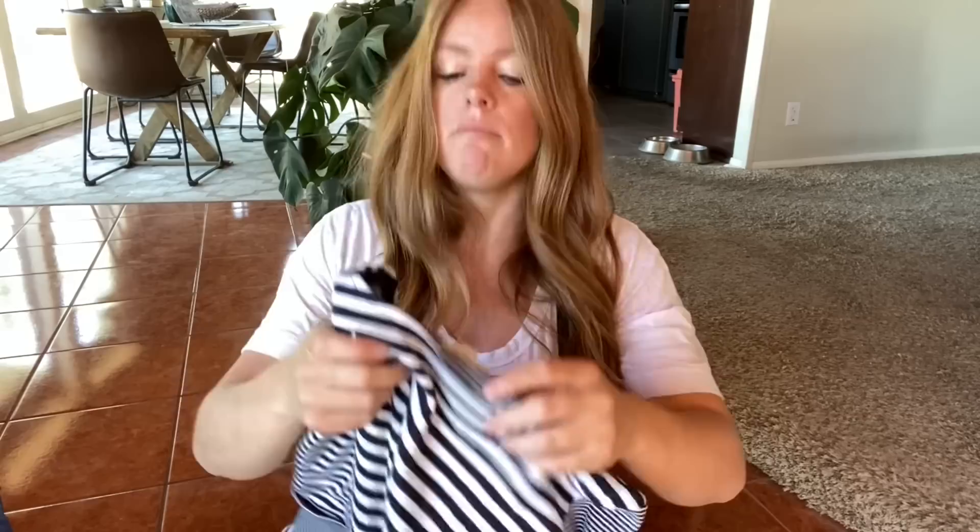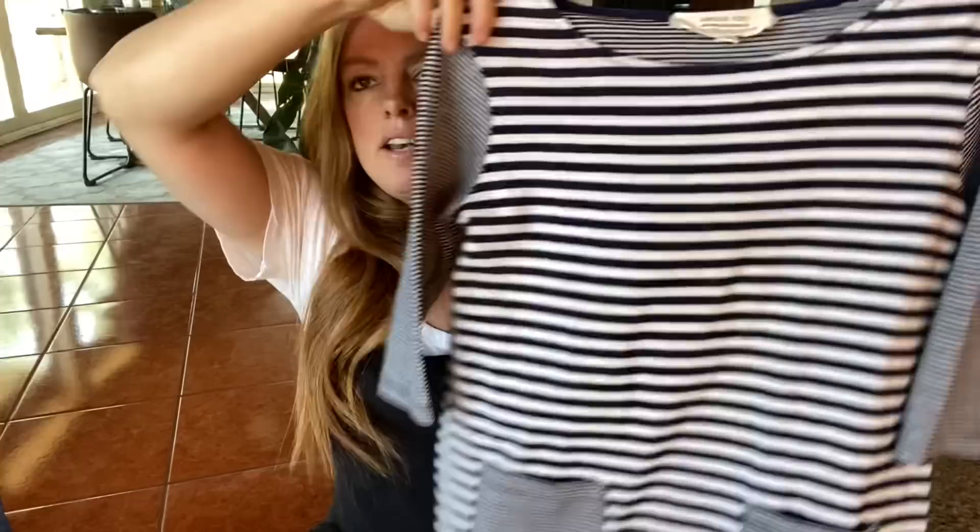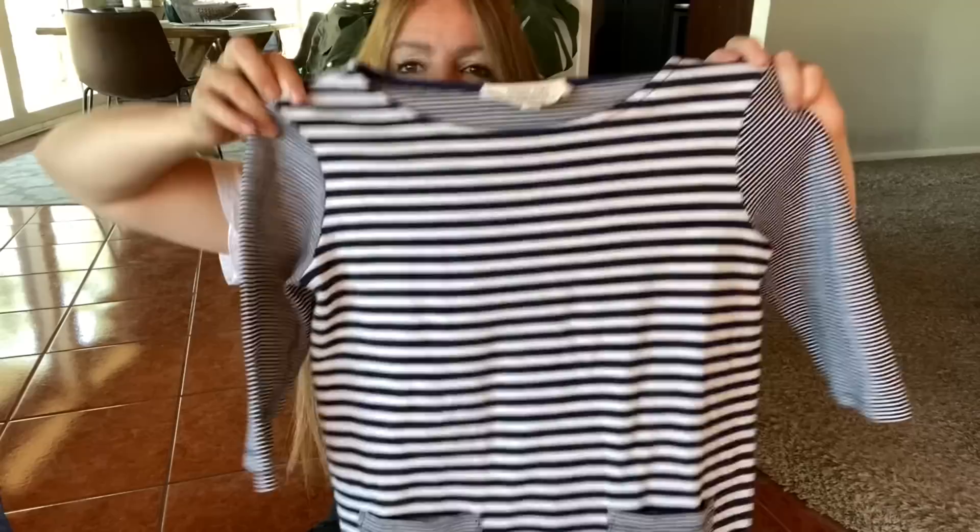Here's another Anthropologie item. This one actually says Anthro on it. It's a medium petite — I don't really mind too much, it's still popular. It's got two front pockets and contrasting stripes, and I think this is really cute with jeans or shorts. I'll probably aim for $18 to $20 for that.